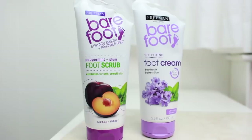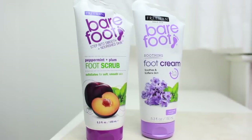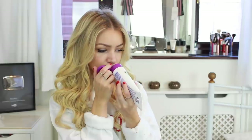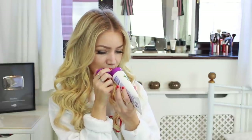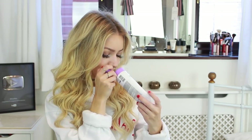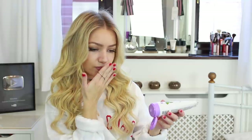Next I have two from Barefoot — the peppermint and plum, and a soothing foot cream. Let me smell this peppermint and plum one — that actually smells so good! And then this one has a nice kind of lavender smell.